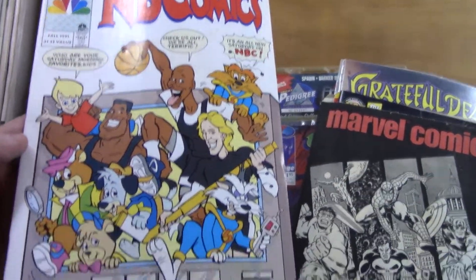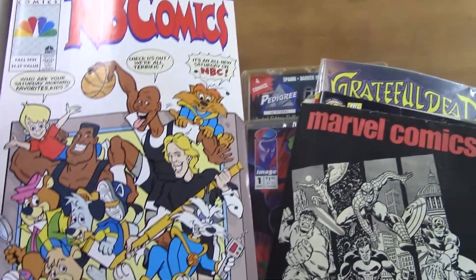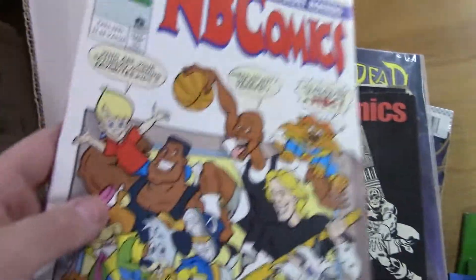NBC Comics — Saturday morning promo. I've never seen one of those either. That could be pretty good — I'll have to check on that.